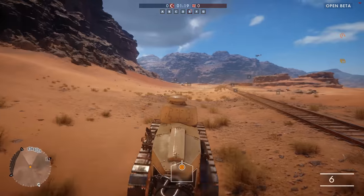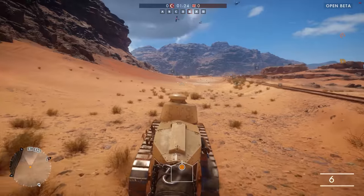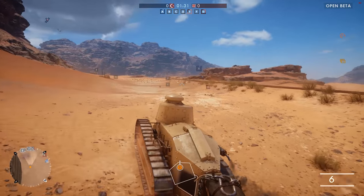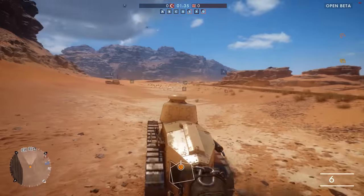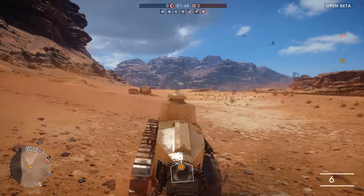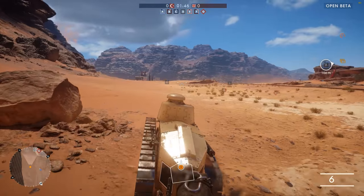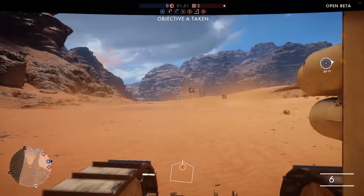The Renault FT originally began life as the Holt Caterpillar Tractor, a logistics vehicle equipped with caterpillar tracks, allowing it to traverse the muddy battlefields more effectively. Allegedly, Louis Renault began work on the design of the FT as early as December of 1915, where he was approached by Colonel J.B.E. Esteen. Esteen had plans for a tracked armoured vehicle based on the Holt tractor, and he proposed the idea to Renault.